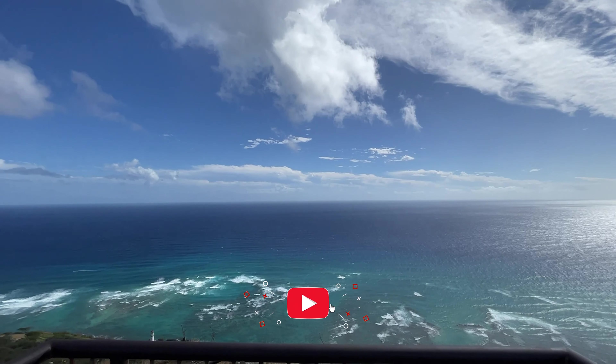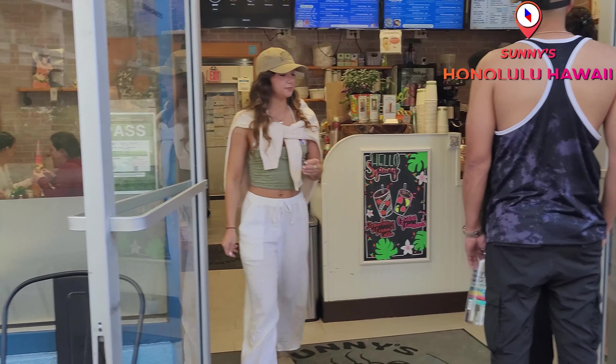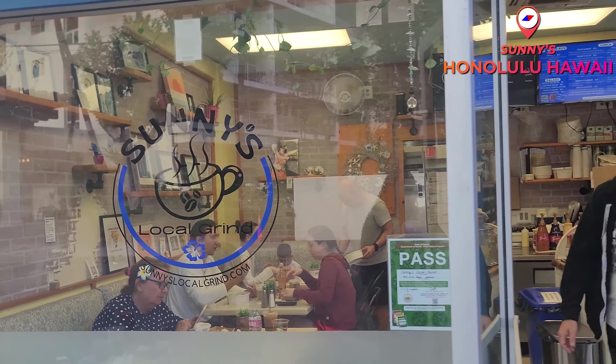Welcome to the channel you guys. We are coming live to you from Hawaii. We actually just stopped by this place called Sonny's that's literally right around the corner from our hotel. We just grabbed something really quick.